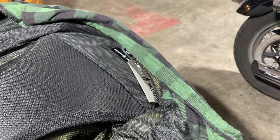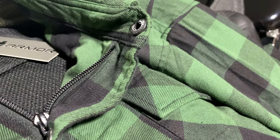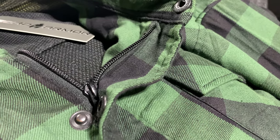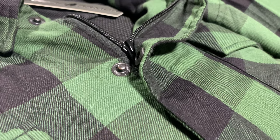Other features of this flannel include removable armor in the back, shoulders, and elbows. Its front can be zipped, snapped, or both. Needless to say, I am hoping this will be the piece of gear I have been searching for.